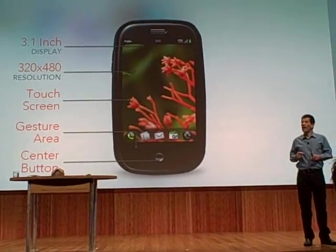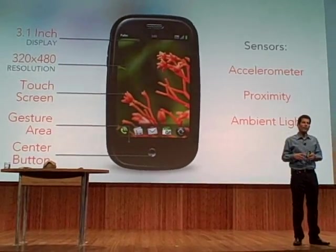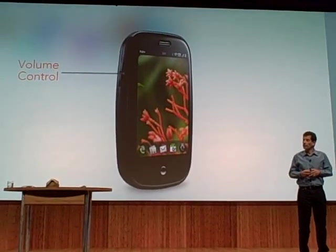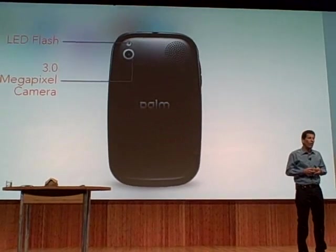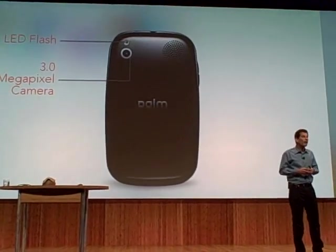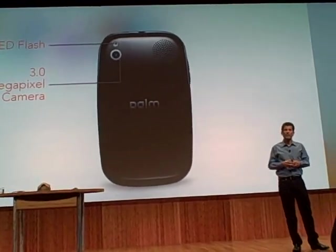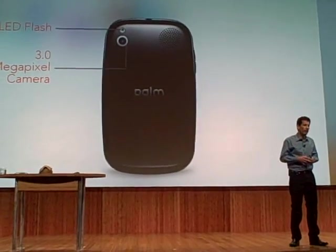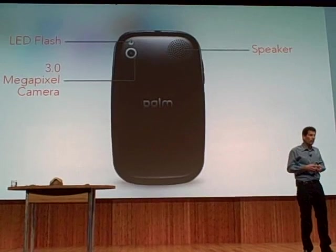The device also has a variety of sensors, so it knows about the environment that it's in. Now let's flip around the side — you have volume up and down. Flipping around the back, it gives you a 3 megapixel camera with LED flash and extended depth-of-field capability. We have some awesome DSP software that allows you to take phenomenal photographs. And there's a speaker, so you can do speakerphone or listen to music.